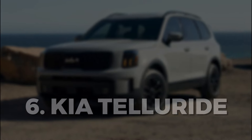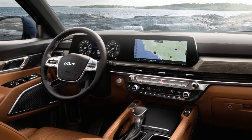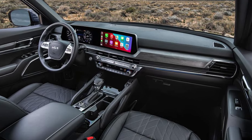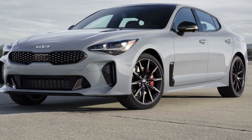The interior of the Kia Telluride is certainly upscale and comfortable. It is made of high-quality materials and has spectacular safety features, some advanced safety features, and automated emergency braking. It is quite affordable compared to the Kia Stinger.